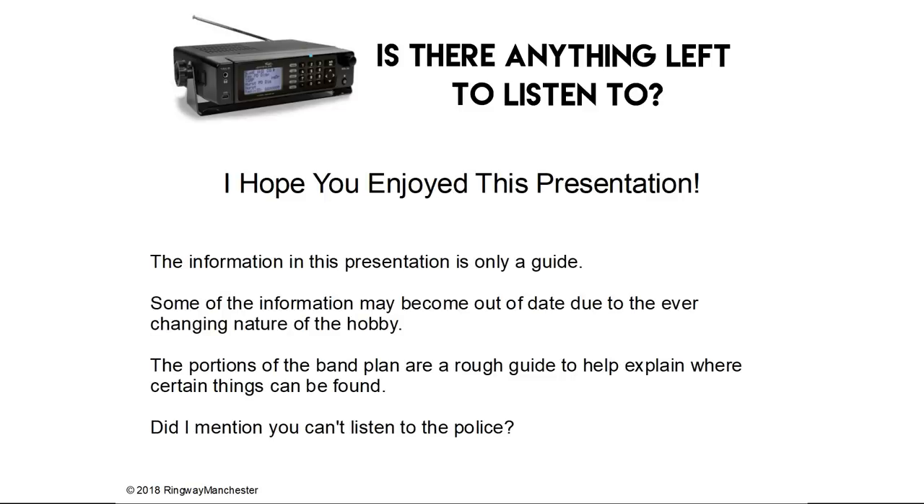So get scanning! Hope you enjoyed this presentation. The information is only a guide — most of it is based on my experiences and what can be gleaned from the internet. Some of the information may become out of date due to the ever-changing nature of the hobby, and the portions of the band plan are only a rough guide to help explain where certain things can be found. But the point was to say that there's still plenty to listen to other than the police — and did I mention you can't listen to the police either?